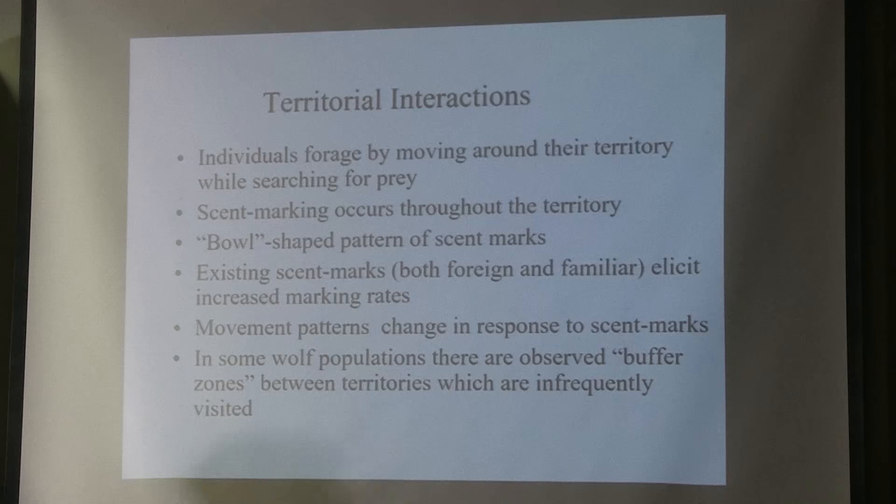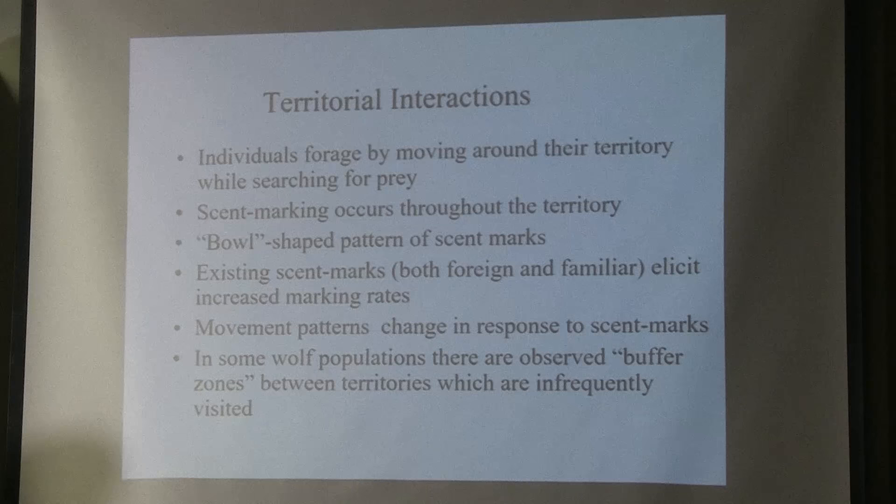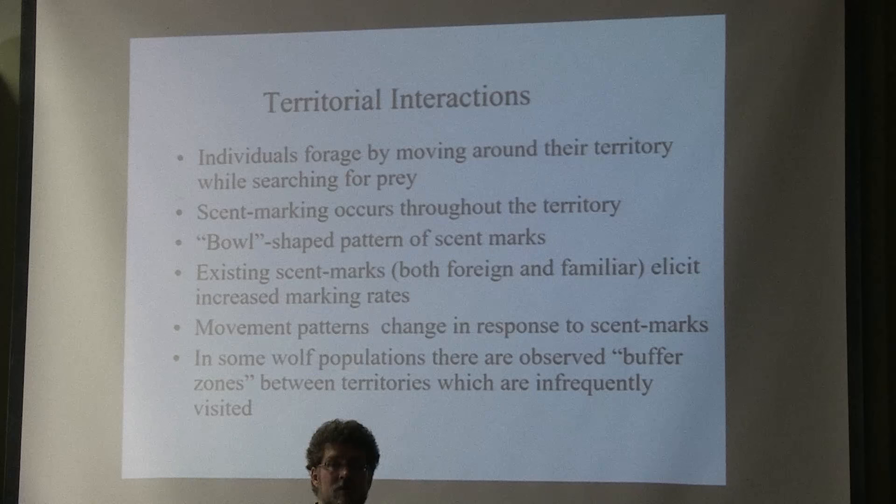We might think about this from the bottom up. If we can understand how an individual moves and behaves and signals and responds to other signals, can we put this into a mathematical formulation and then see what comes out in terms of territorial patterns? Perhaps by analyzing the patterns, we can look backwards and try to infer what kinds of behaviors are going on. We know something about the biology mainly because there have been a large number of PhD students who have actually tracked wolves in the wintertime and followed behind them and observed their behavior.